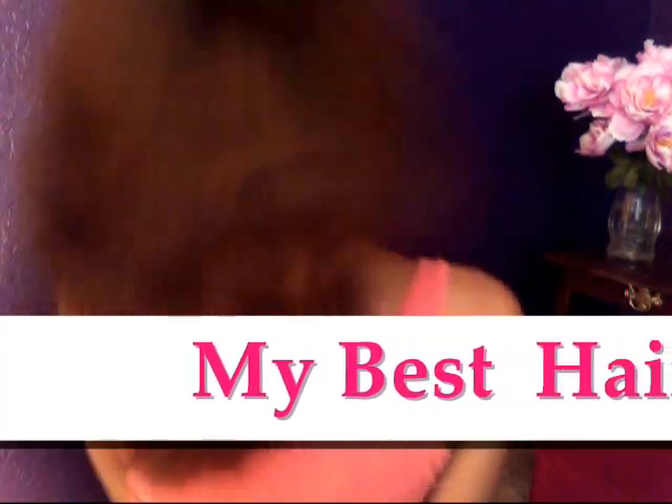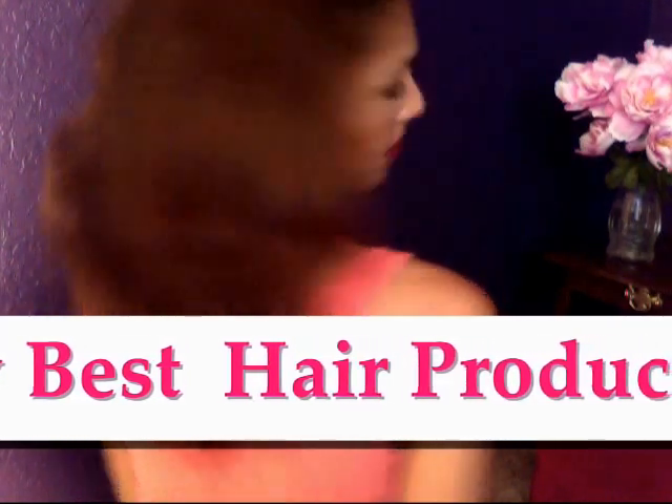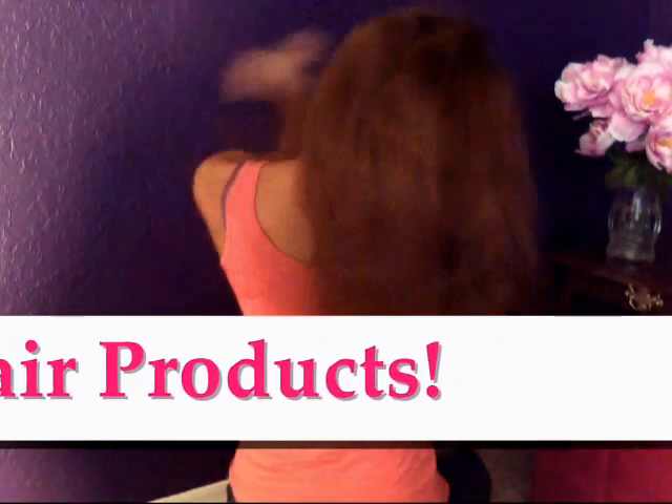Hi everyone! Today I'm going to talk to you about my favourite hair products. This is just to help you guys make better decisions when you're going out and looking for ways to take care of your hair.